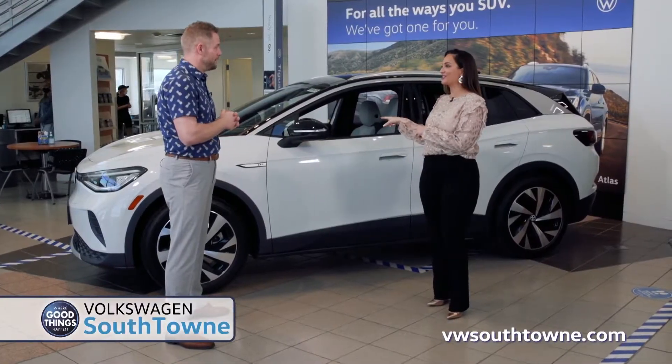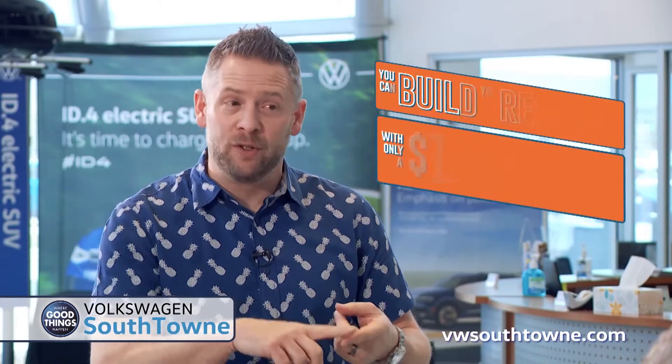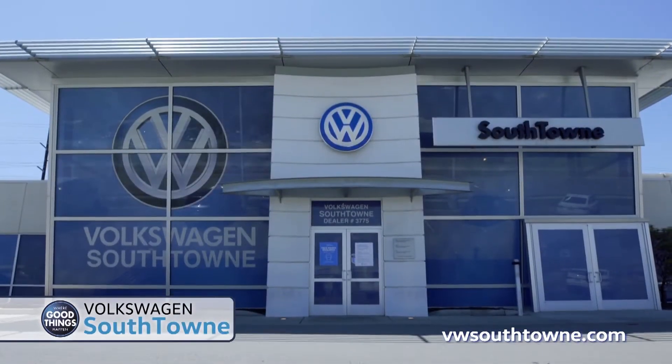That's amazing. I definitely want to take a test drive. Where can we go for more information? You can go right to VolkswagenSouthtown.com. You can build, you can reserve, all for $100. Or you can just come down to the dealership.